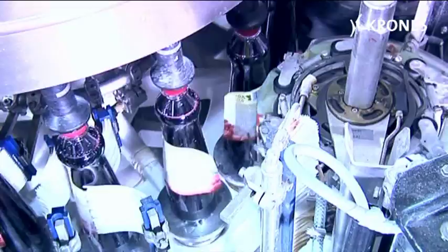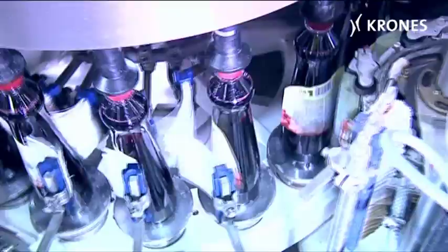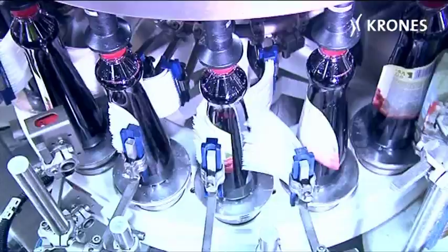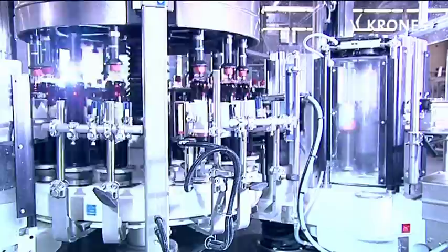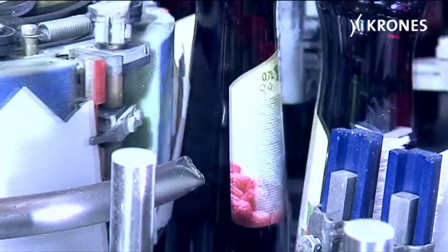The gluing pallets pass the labels to a gripper cylinder, which transfers them accurately onto the containers, where they are fixed in position and smoothed by brushes. The labelled containers are accepted by the discharge Starwheel and passed onwards to the conveyor.